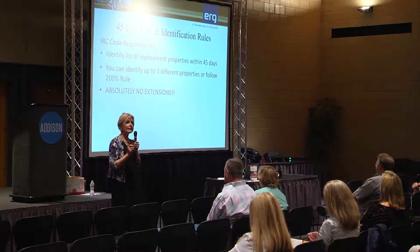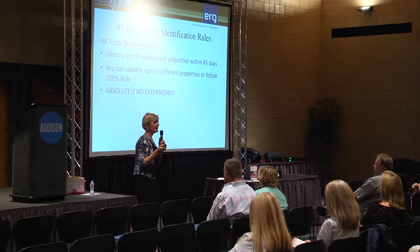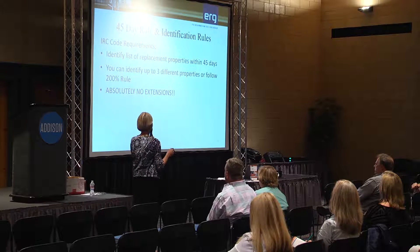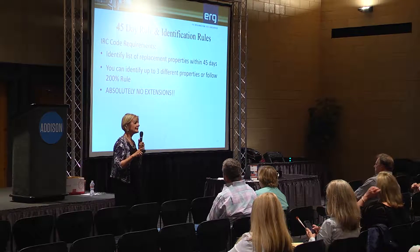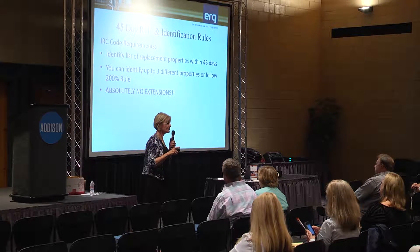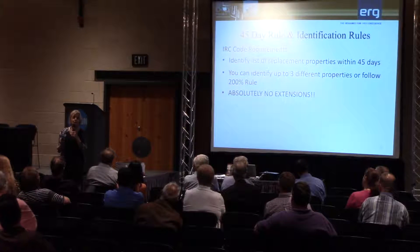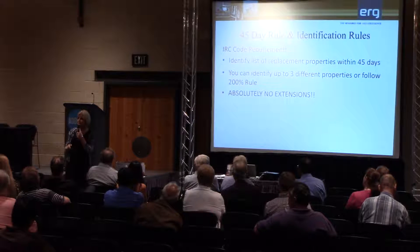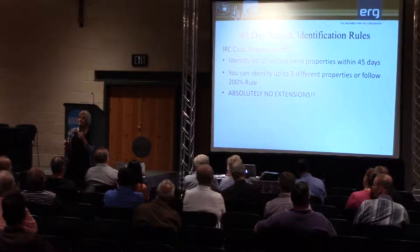You can identify up to three different properties with an unlimited cap on the value. So say you sold a $200,000 house — you could identify three properties at $5 million each if you had the financial horsepower. If you go over three properties, we get into the 200% rule: you take the sales price of the house in the exchange and multiply it by two. If the house you sold was $300,000, multiply that times two — if you want to identify more than three properties, you list them all, add up the fair market value of all of them combined, and that cannot exceed 200% of the sales price.